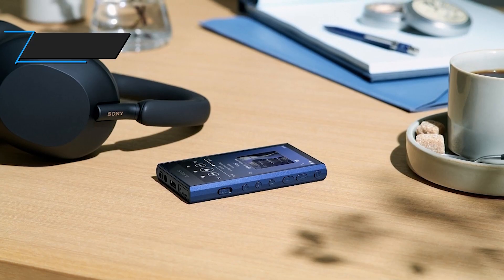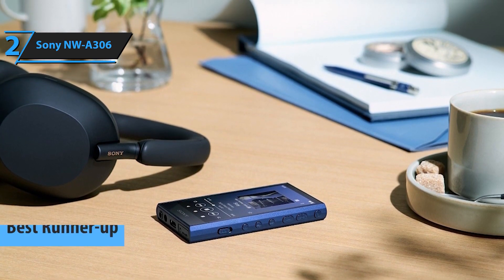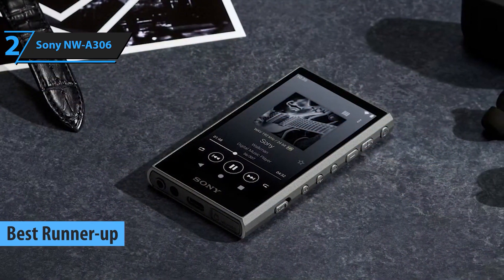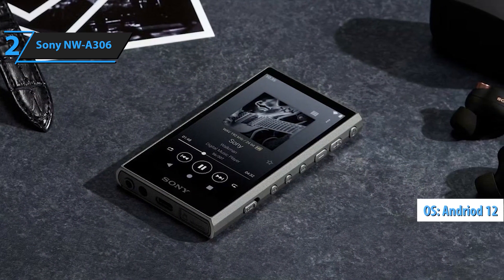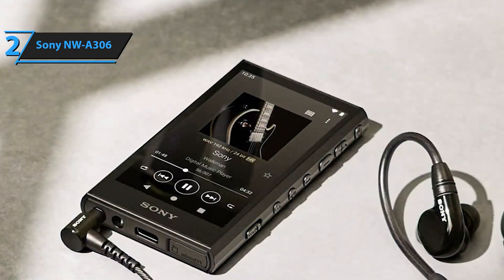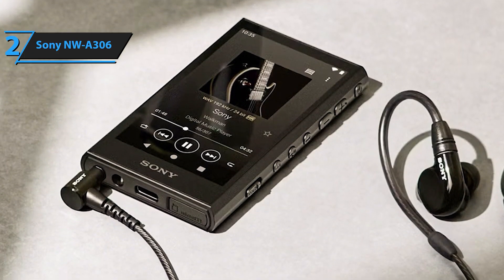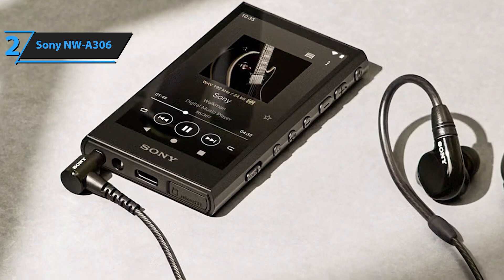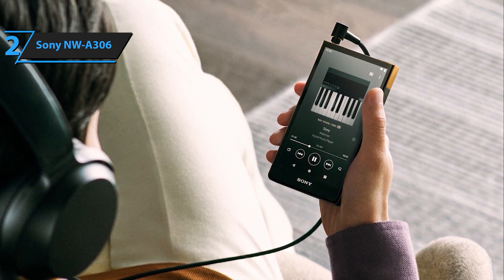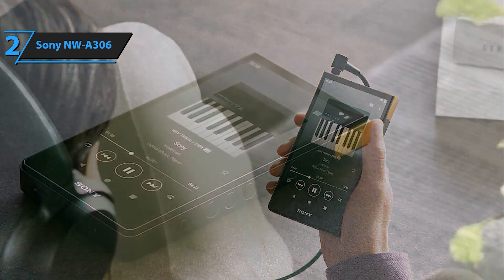Coming in at number 2 is the Sony NW-A306. Sony continues to impress with this sleek and stylish MP3 player that combines powerful sound performance with a classic design. It features Wi-Fi compatibility, so you can stream music directly or download tracks from your favorite services. The Sony NW-A306 Walkman is a sleek and powerful 32GB high-res portable digital music player that combines cutting-edge technology with the iconic Walkman legacy. Designed for discerning listeners, this portable player offers exceptional sound quality, a modern Android interface, and up to 36 hours of continuous playback, making it the perfect companion for music lovers on the go.